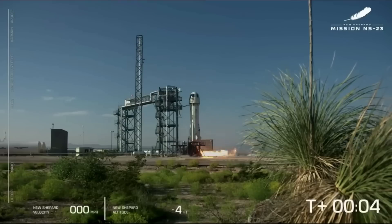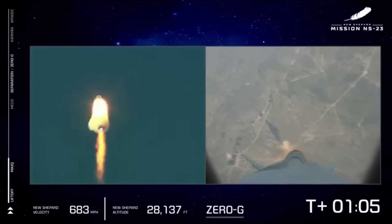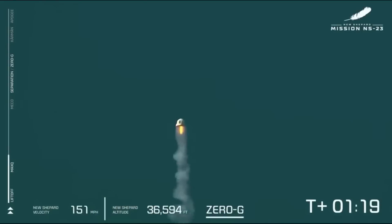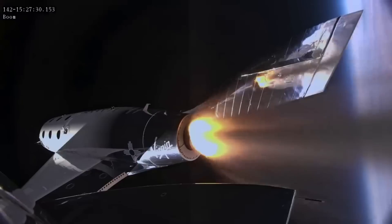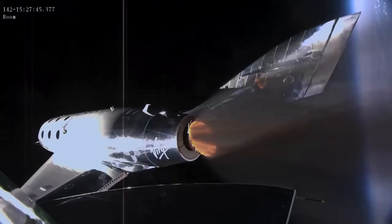Recently, for example, we saw Blue Origin's New Shepard — which had flown over 20 missions without an issue — abort during the NS-23 launch. While there was no crew aboard, it stresses the importance of flight safety and refurbishing rockets. In relation to hardware, future testing will see SpaceShip 2 powered by a different type of motor. With this mission complete, the company now has a lot of work ahead of it.